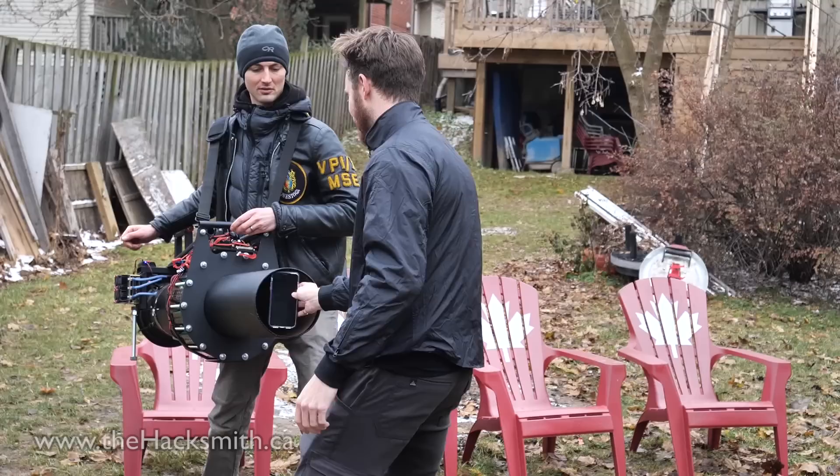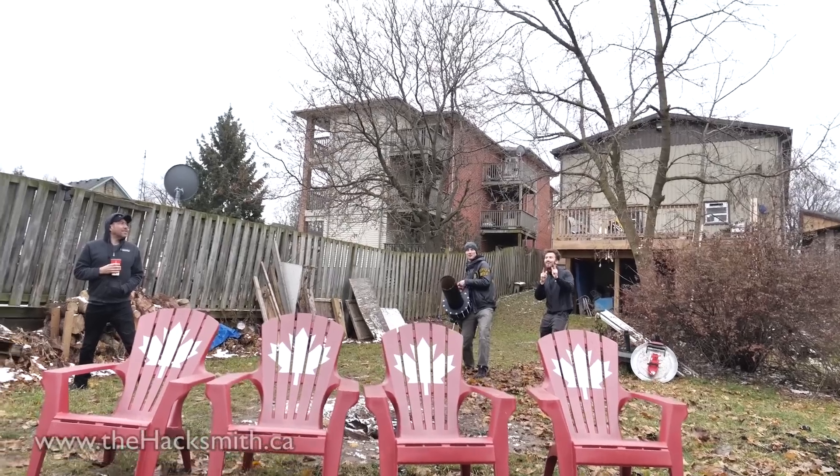With the iPhone XS Maxes, we're gonna see if they survive being shot by the world's most powerful leaf blower.